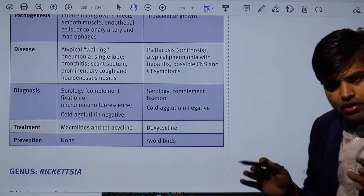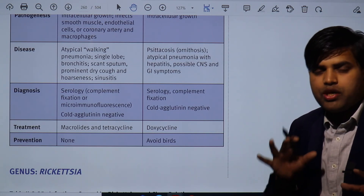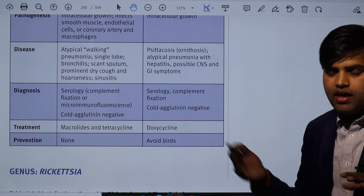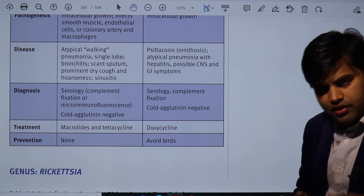The important point is that Chlamydia is a significant bug causing a wide range of diseases. We can diagnose it easily, and once treated, patients improve quickly.